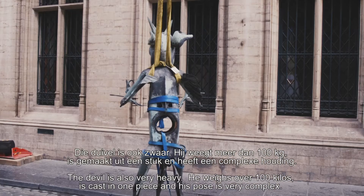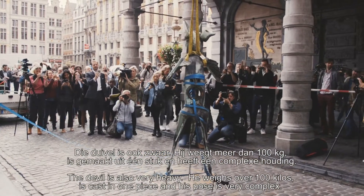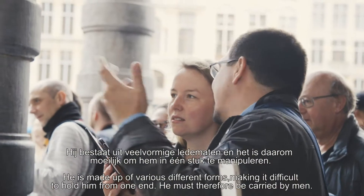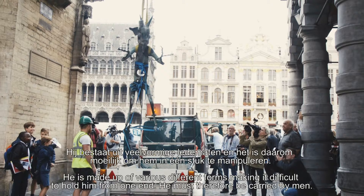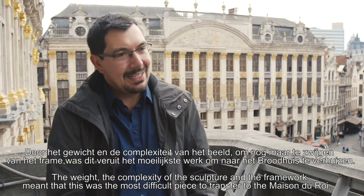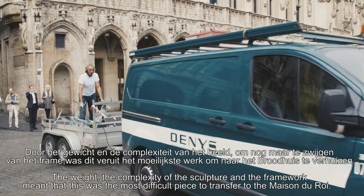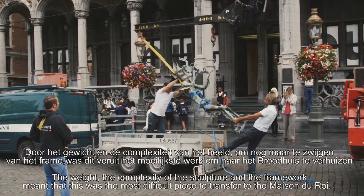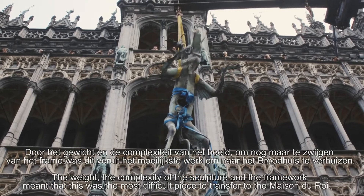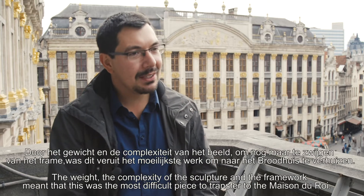Le diable est également lourd : il pèse plus de 100 kilos, il est d'une pièce, et il a une attitude tout à fait complexe. Il est composé de membres aux formes variées, et donc il est difficile de le maintenir d'un tenant. Il doit être porté par des hommes, et le poids et la complexité de la sculpture, sans parler de son armature, font que ça a été la pièce la plus difficile à transporter à la Maison du Roi.